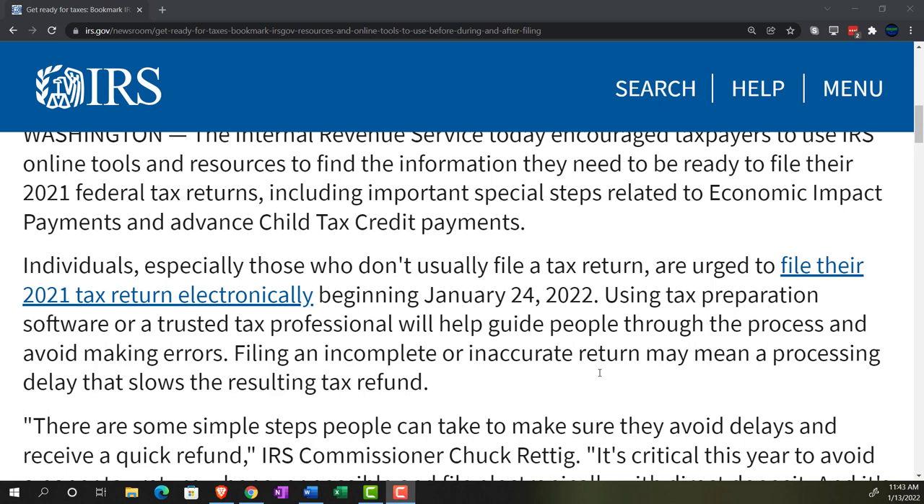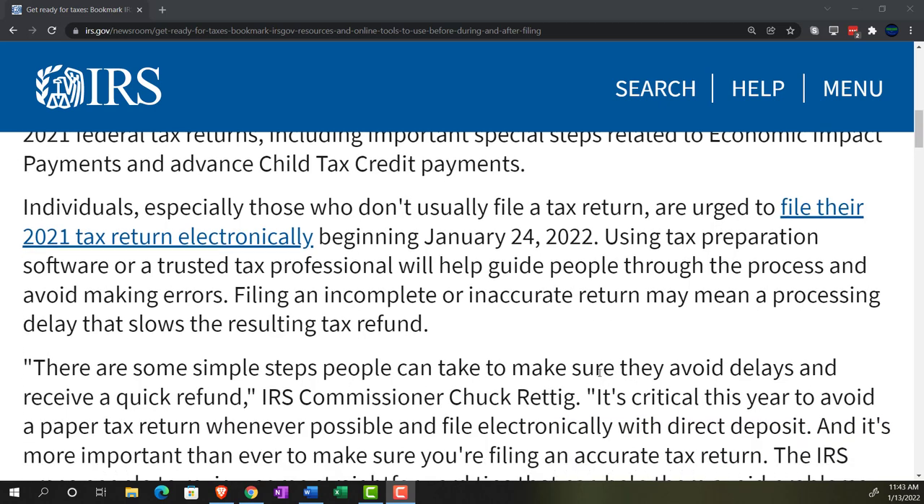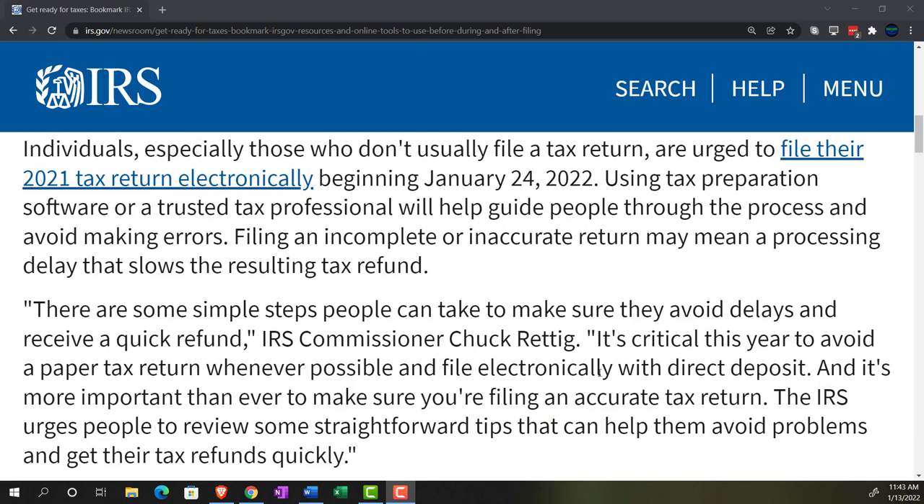Individuals, especially those who didn't usually file a tax return, are urged to file their 2021 tax return electronically, beginning January 24th, 2022. Using tax preparation software or a trusted tax professional will help guide people through the process and avoid making errors. Filing an incomplete or inaccurate return may cause processing delays that slow the resulting tax refund.